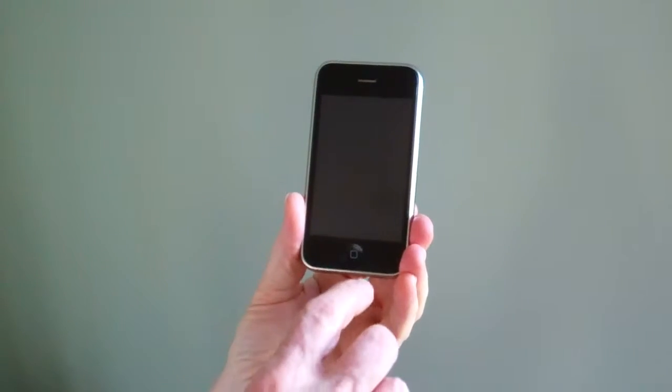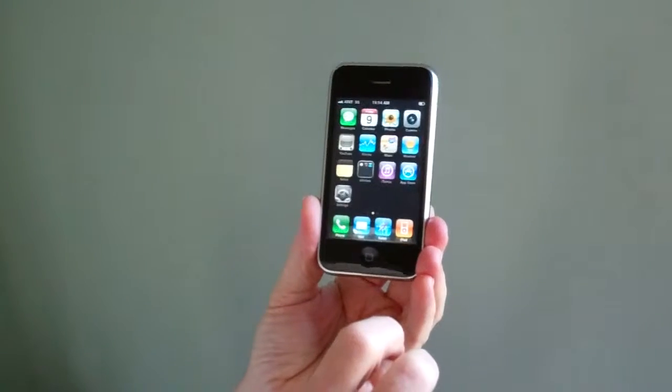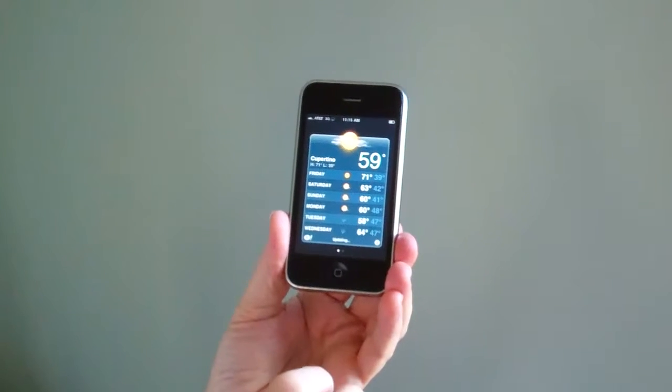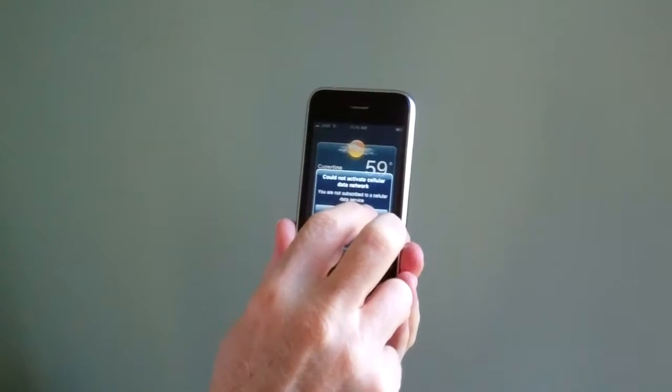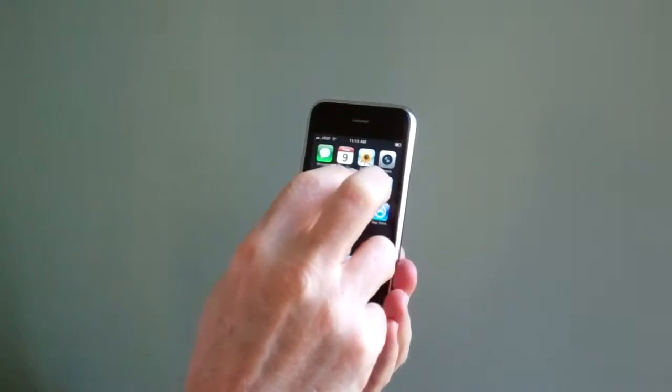It comes on right away and we'll open up a few apps here. This particular phone has a SIM card from another phone with AT&T service. The SIM card that will come with the phone will not have AT&T service — you'll have to add your own.